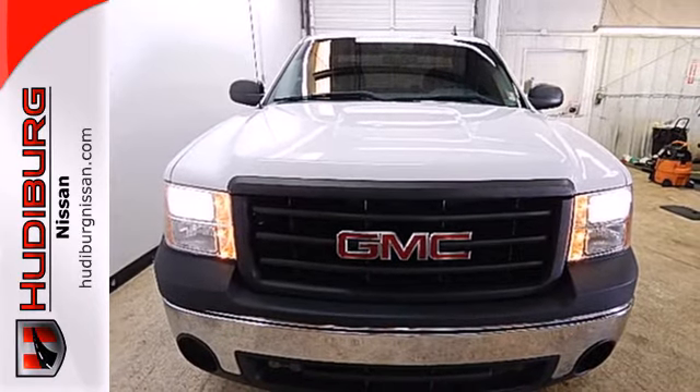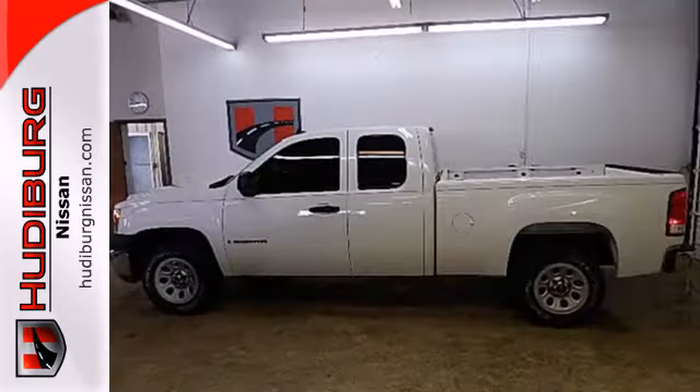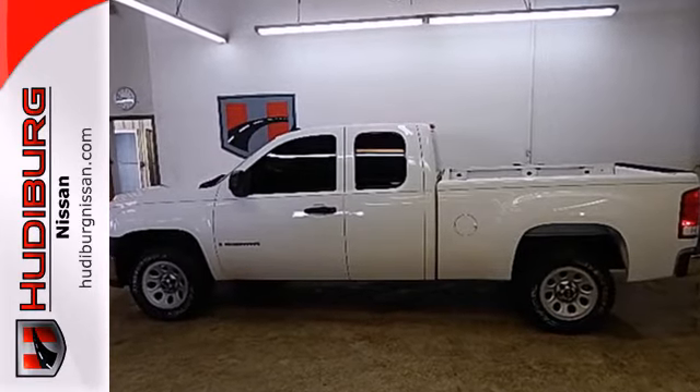GMC job-proven durability, reliability, and toughness are ready to work for you in this full-size pickup. Come on in today and see it for yourself.